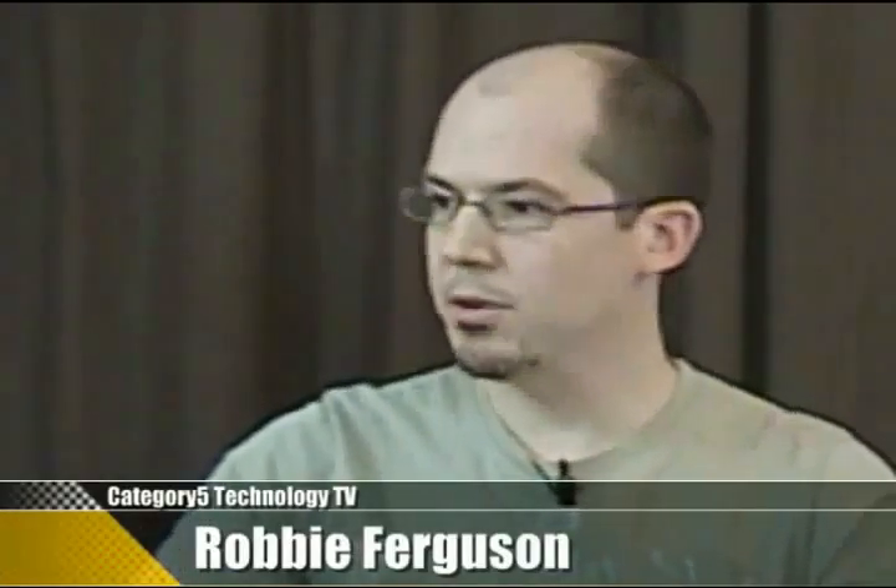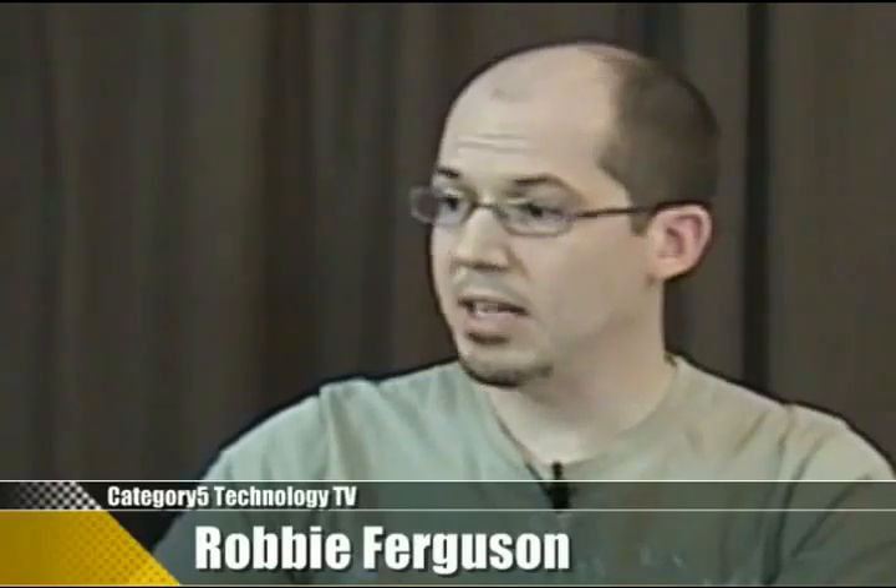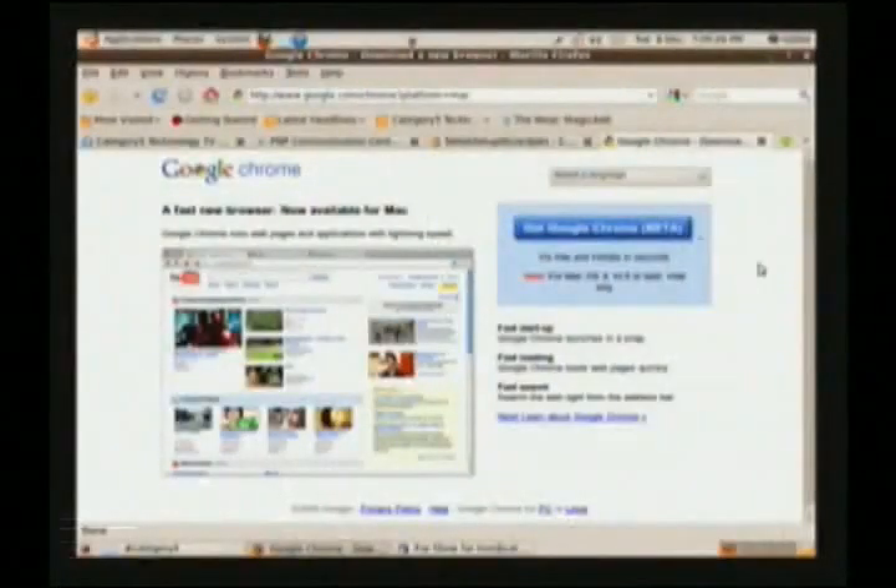Google Chrome for the Mac has been released, so that's big news for Mac users out there. We're not actually going to take a look at that — I'm on Ubuntu Linux — but I'll get you the URL for that. This is pretty awesome.